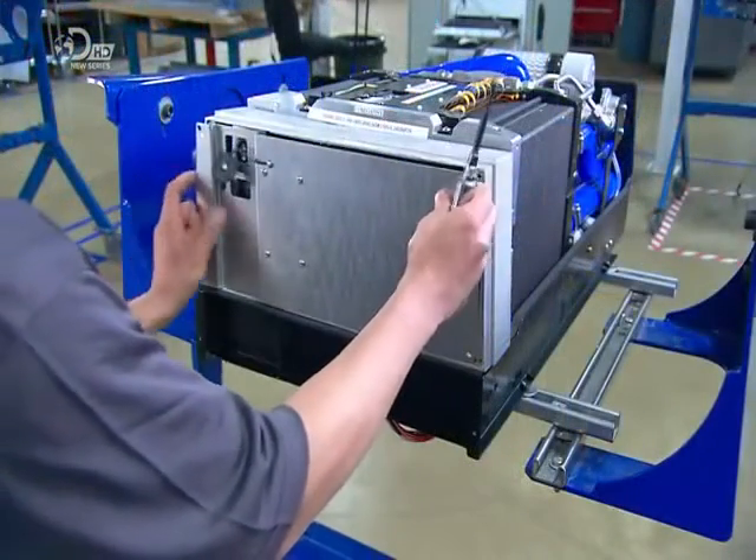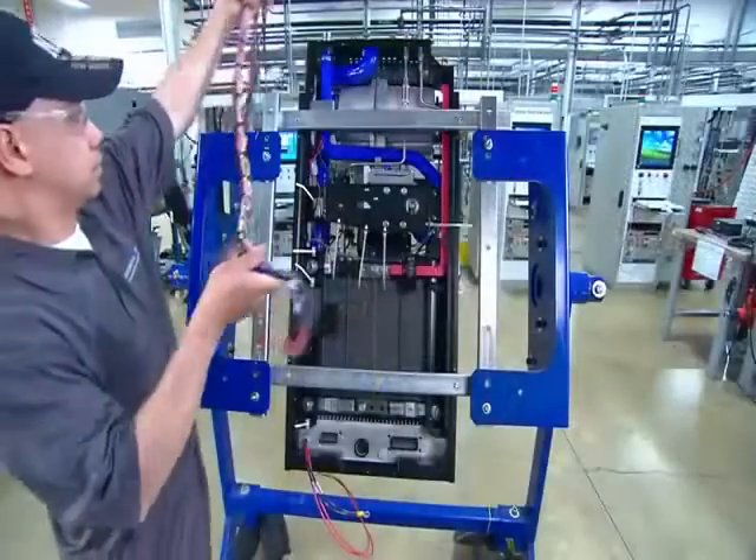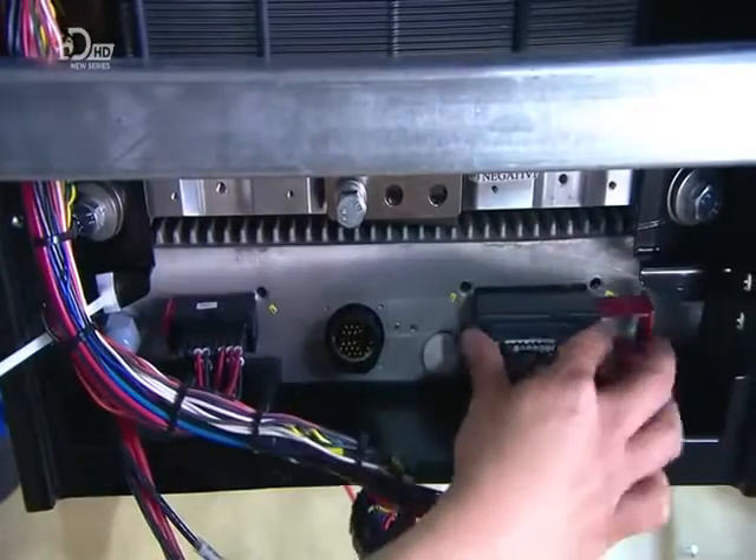In the meantime, technicians have assembled the computer that controls the whole engine. They connect the wires from the fan, the pumps, and the other engine components to the computer.